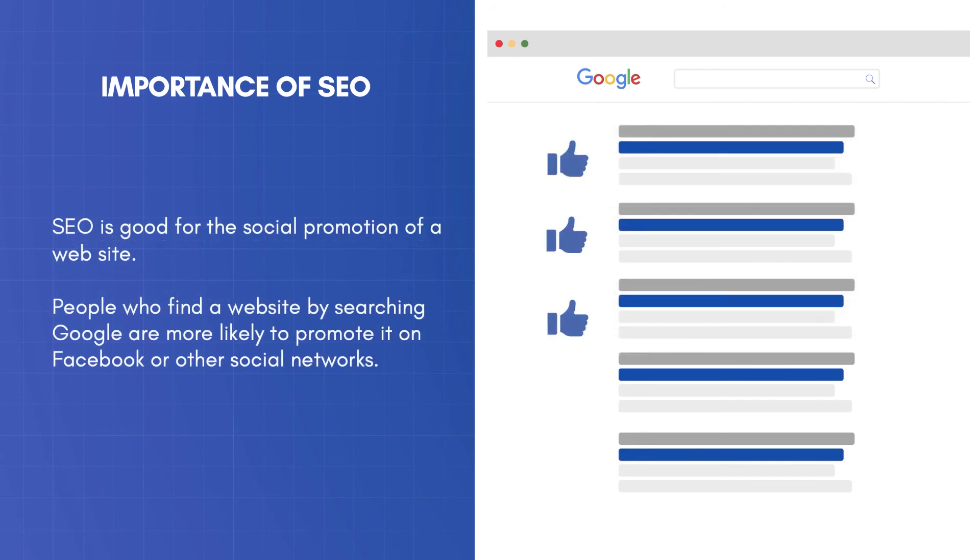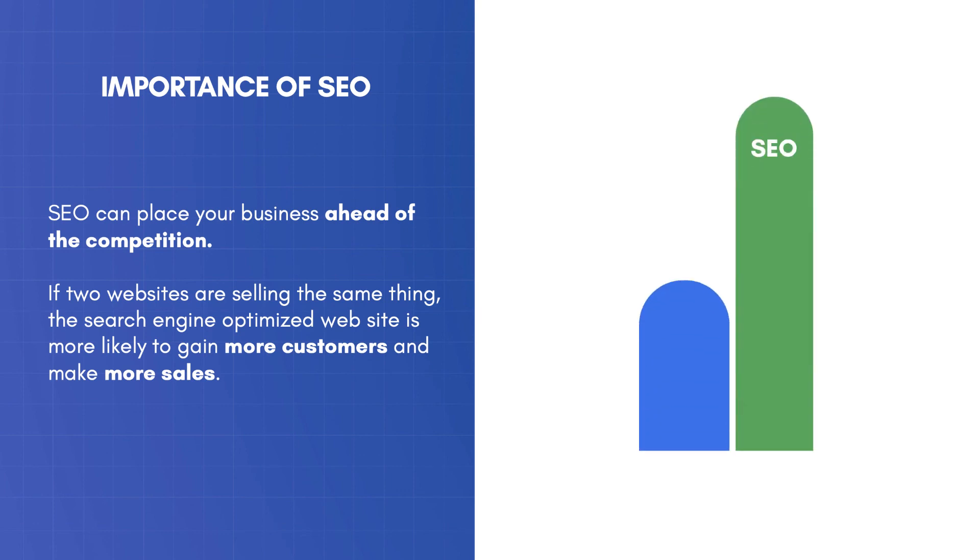SEO is good for the social promotion of a website. People who find a website by searching Google are more likely to promote it on Facebook or other social networks. SEO can place your business ahead of the competition. If two websites are selling the same thing, the search engine optimized website is more likely to gain more customers and make more sales.